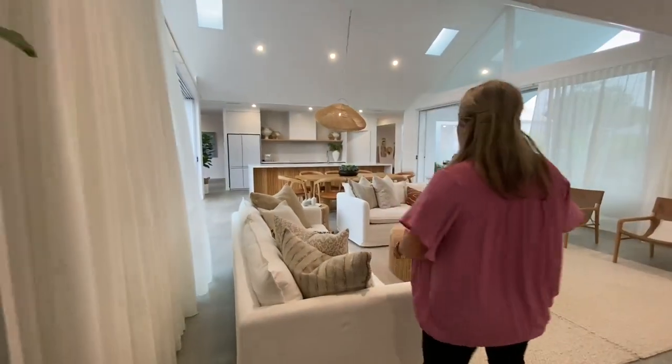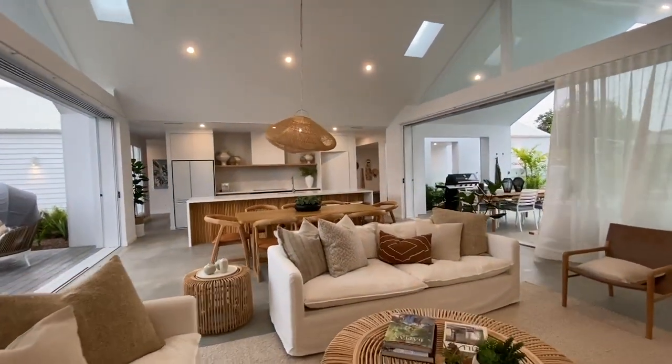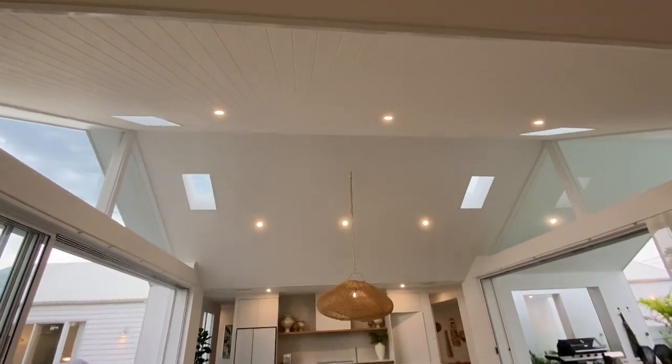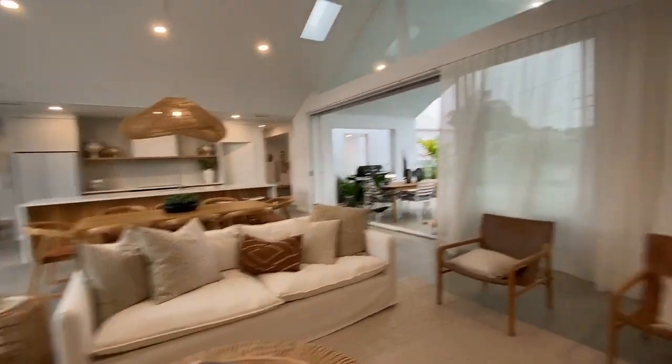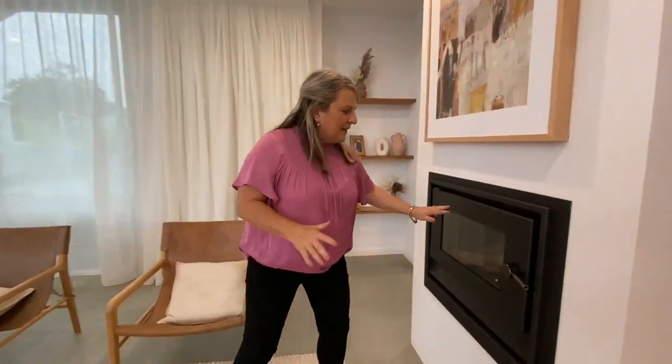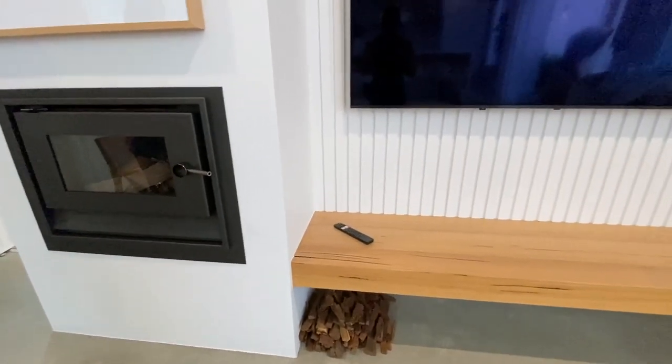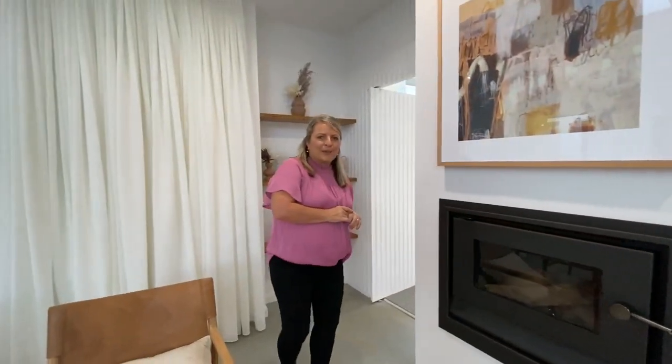Just have another look at this open-plan living space — we know you guys love open-plan living. Before the storm hits, we do have not only the fireplace outside but also the indoor fireplace, which is a wood fire. We've got some wood under there too, for those cozy cool nights up here in Budroom.